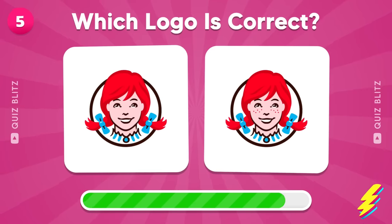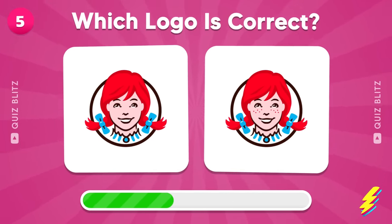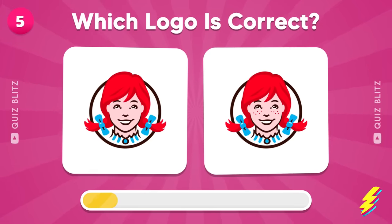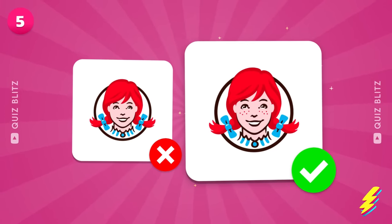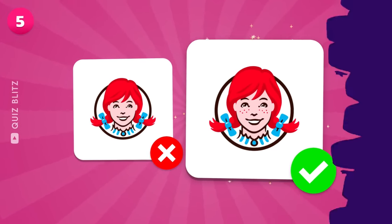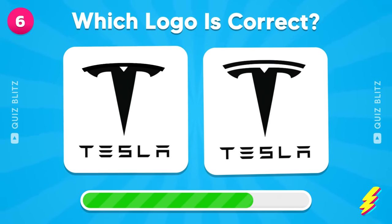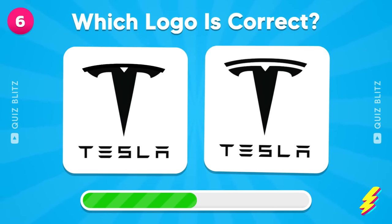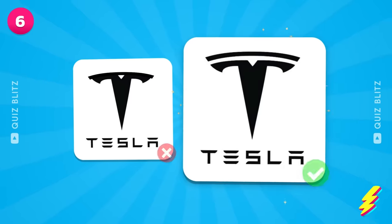Now, find the true logo of Wendy's. That's the one! Of course!